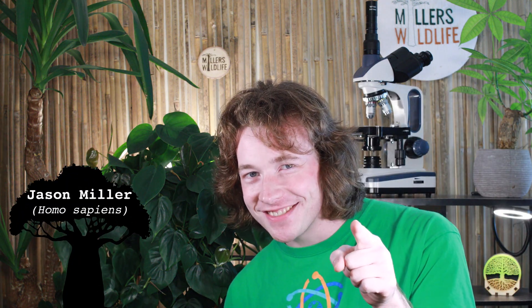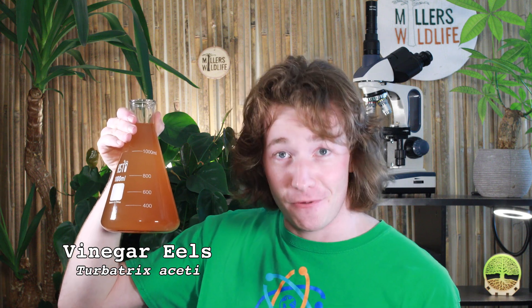Do you guys want to see my new pets? Don't worry, they're a rescue. These are vinegar eels, turbatrix aceti, and they're living quite happily in a 50/50 mix of water and apple cider vinegar. These millimeter-long animals...